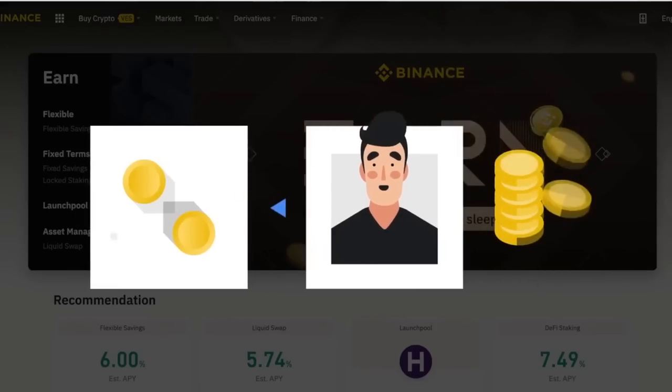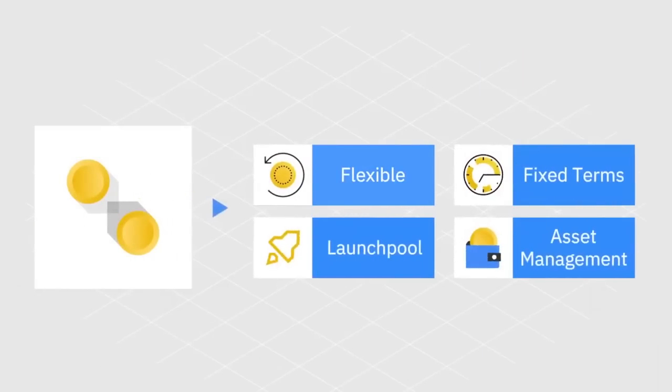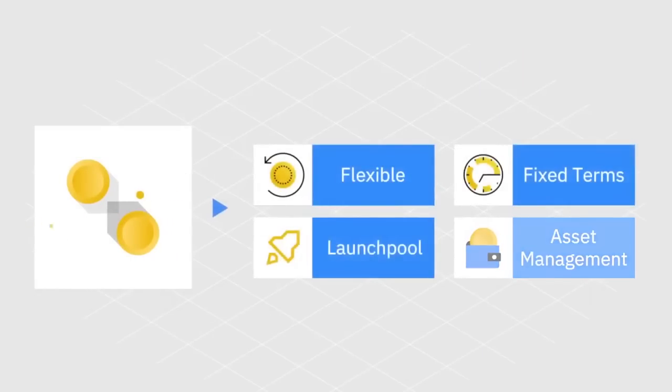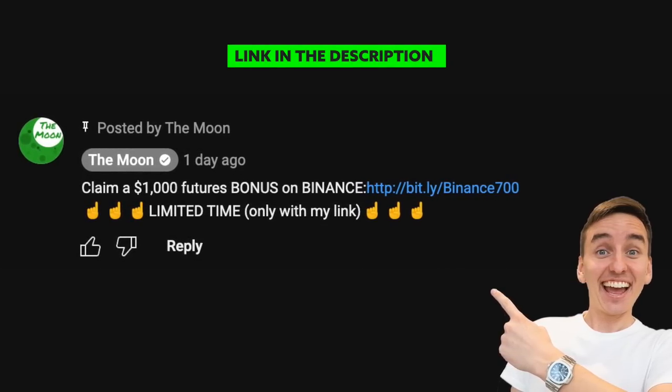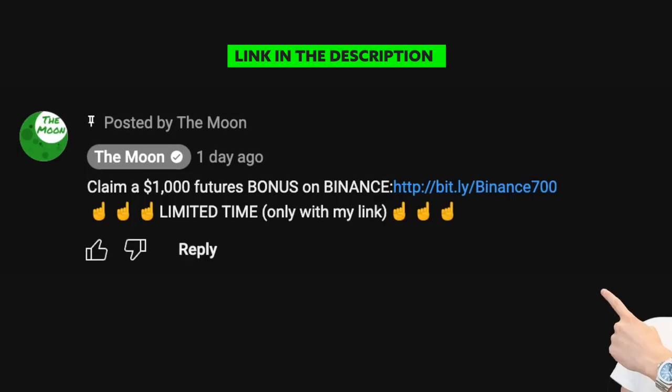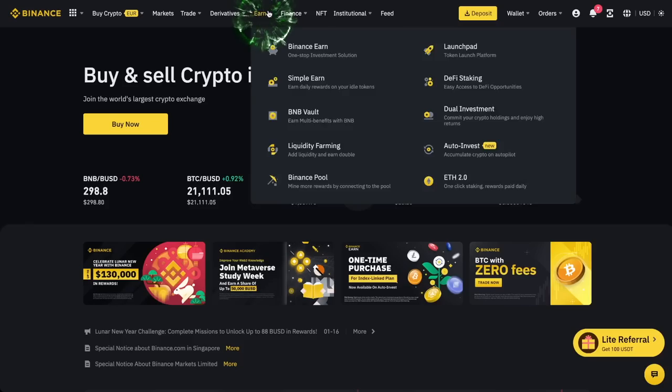This opportunity grants users to profit from not only hodling, but also making money with their tokens and coins, depending on your risk tolerance and how long you're willing to wait for those rewards. To access Binance Earn, you can click on the link in the description, create your account on Binance, deposit some money, and claim your $1,000 bonus. Then you click on the Binance Earn tab on the menu bar at the top of your computer screen. When you click this tab, a drop-down list will appear and you'll see a list of items or products related to Binance Earn, staking, and others.